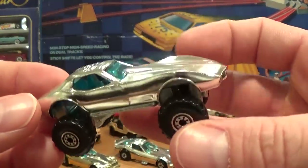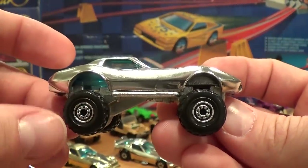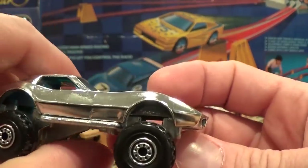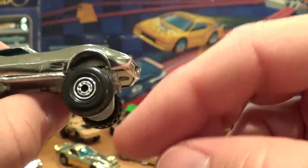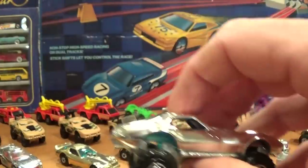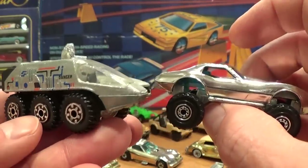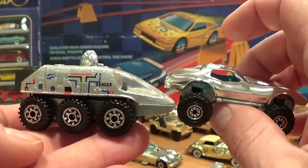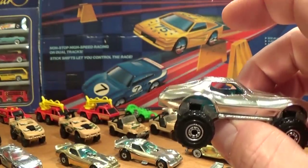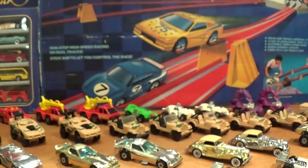I have never seen one in real life, but there is supposedly a version of this Corvette with the off-road CT wheels — the larger style, not the regular CT wheels. According to the original Hot Wheels Collectors website from 2008, there was an actual picture of it. I have never seen one for sale, but I don't doubt that it existed — just very rare.